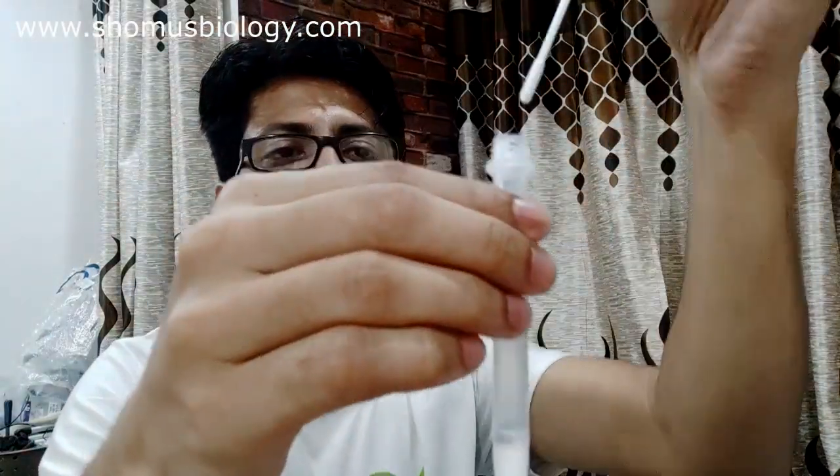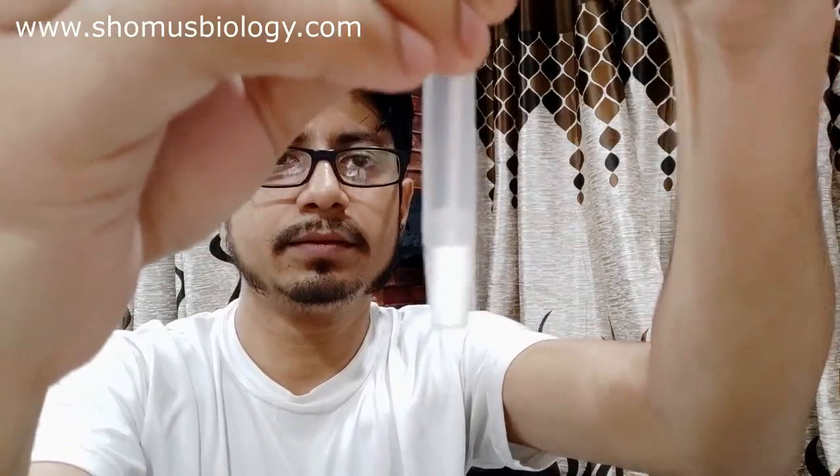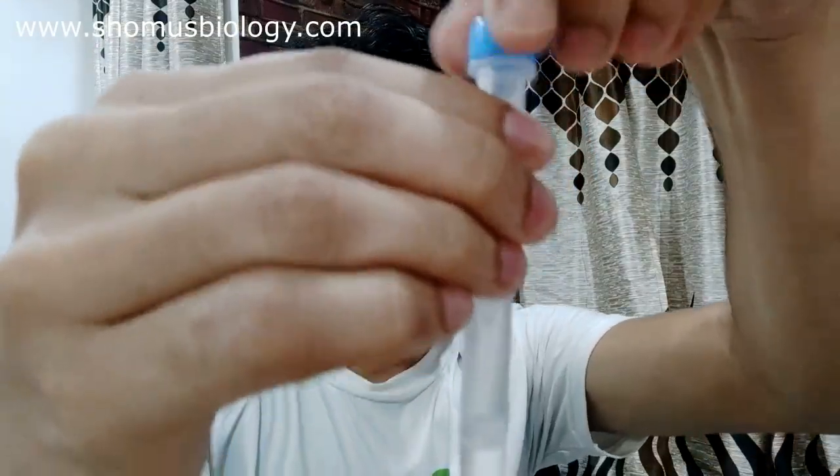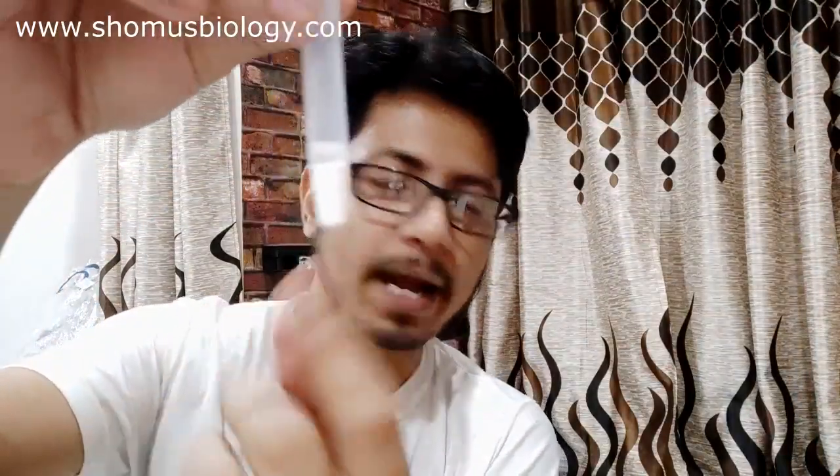Take the swab and remember to always open it from the other end — this is the brush end, so open from the opposite end. Put it inside your nose, one side then the other side, and rotate it a couple of times to get enough sample. Then uncap the tube, place the swab inside, and rotate it a couple of times. Once done, remove it and place it inside the disposal packet, then close it.